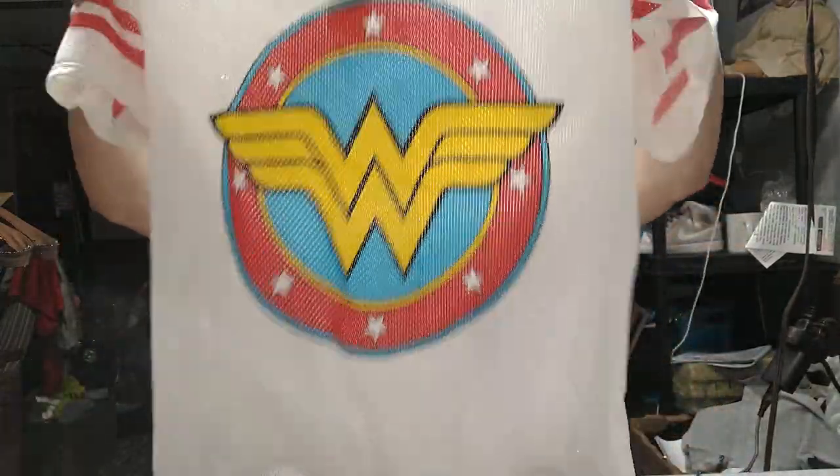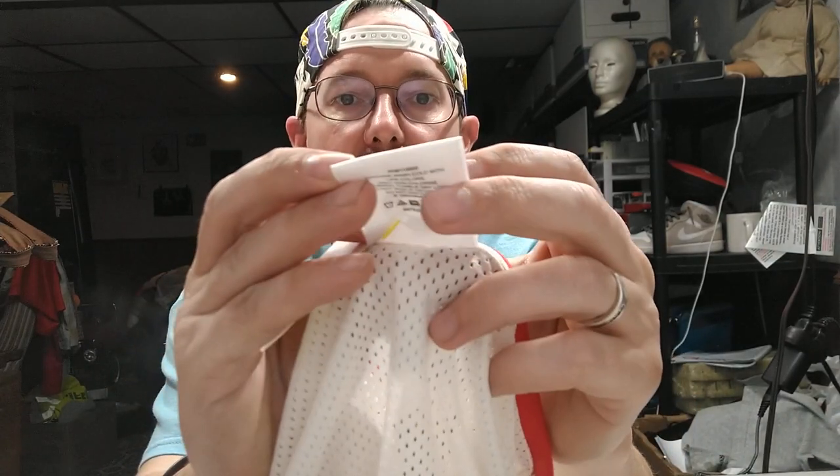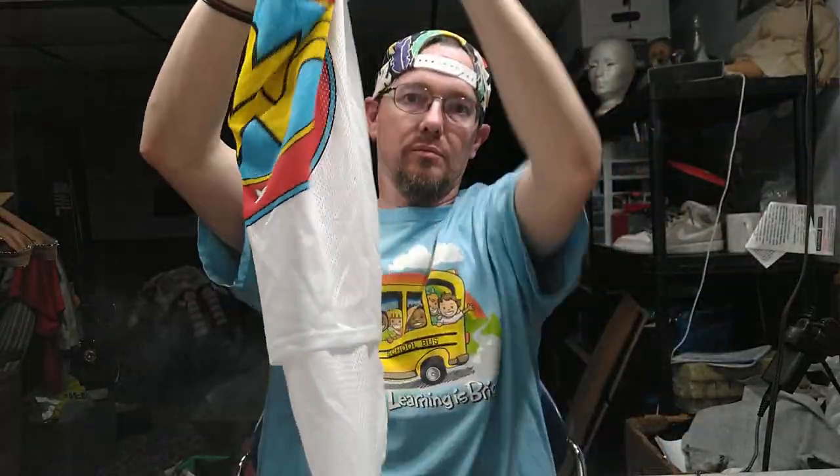If my daughter sees this shirt I will not be able to sell it — it'll be gone. It's a Wonder Woman jersey with a DC Comics tag. It's a women's XL and I got it for $6.99 at the Salvation Army. That one will go up for $12.99.